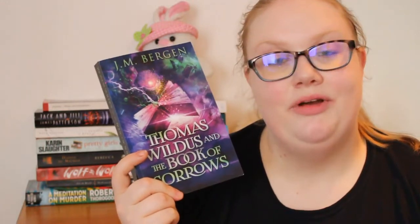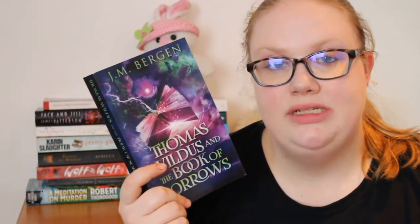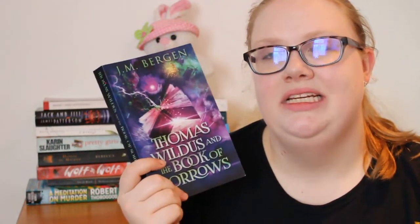I read the first chapter off camera — it was 15 pages long — and I really enjoyed it. It follows a boy named Thomas and his best friend Enrique messing around at school. After school, Thomas sees a man on the street who disappears, then goes to a bookshop asking for magic books. I'm getting Percy Jackson vibes from it, which makes sense given the target audience. Very excited to read more.